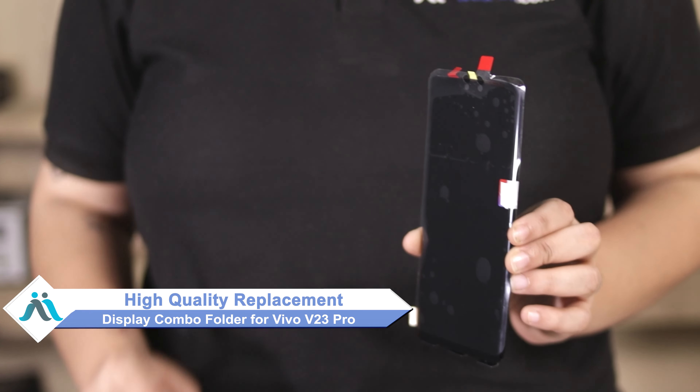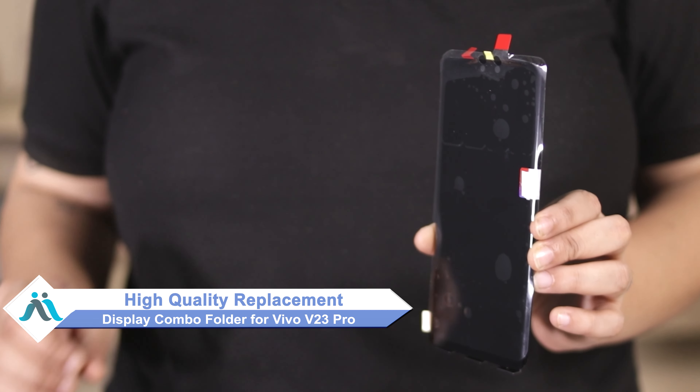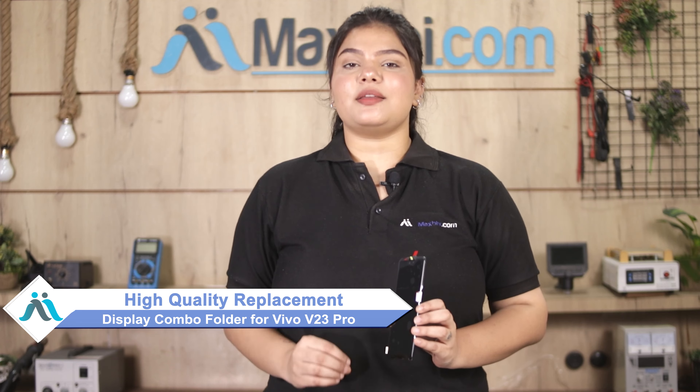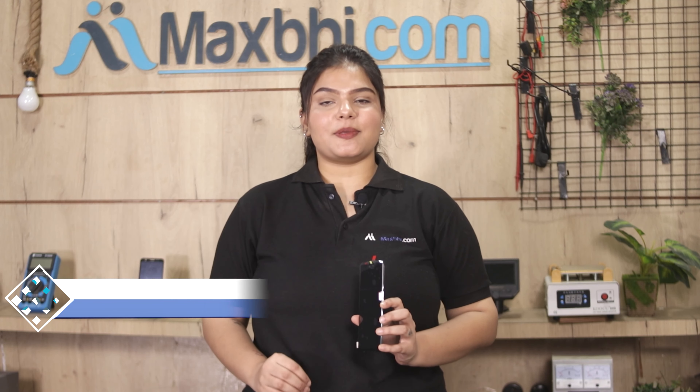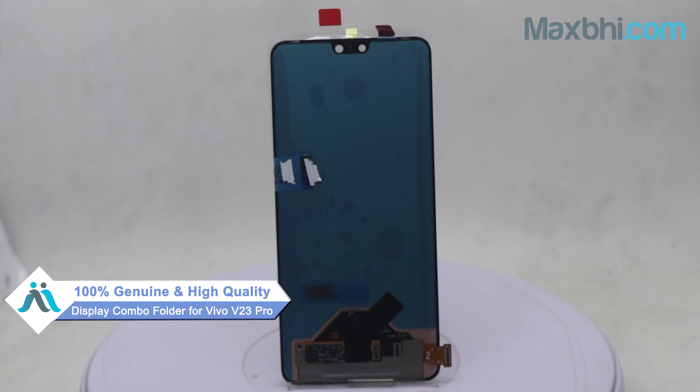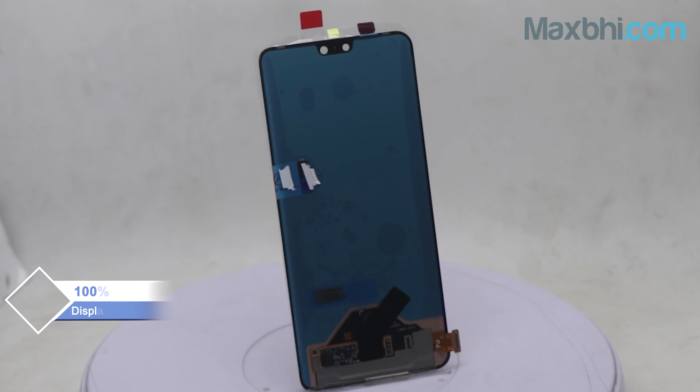Don't worry, you can now buy a high quality replacement display combo folder for your Vivo V23 Pro at a very affordable price from MaxBee.com. You can fix your phone yourself at home or get it repaired by any professional very easily. This display combo folder is a 100% genuine quality product which works similar to your original product with a perfect fit for Vivo V23 Pro.